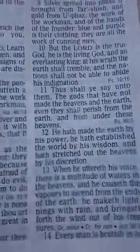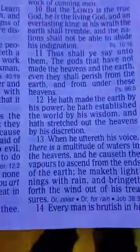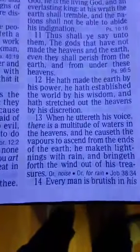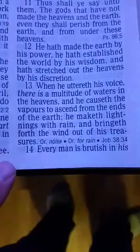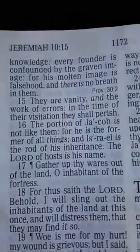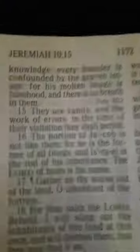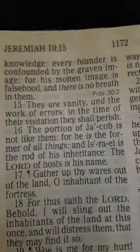Thus shall ye say unto them: the gods that have not made the heavens and the earth, even they shall perish from the earth and from under these heavens. He hath made the earth by his power. He talks about how mighty the Lord is. Every man is brutish in his knowledge. Every founder is confounded by the graven image. For his molten image is falsehood, and there is no breath in them. That's what the word of God says in Jeremiah.